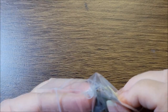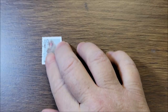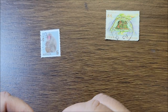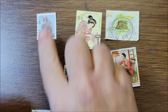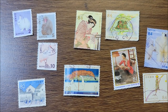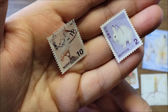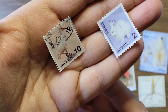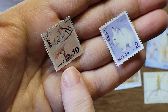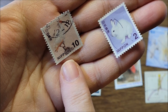I count ten stamps in total. A couple of these are from the same series. The series is called Fauna, Floral, and National Park Definitives. This one is a Japanese crested ibis from 2015, and this one is an arctic hare from 2014 — though this one is a little harder to see because of the cancellation.